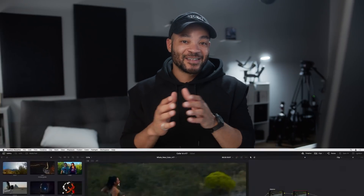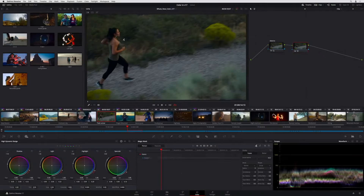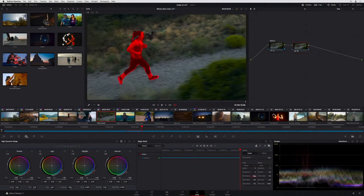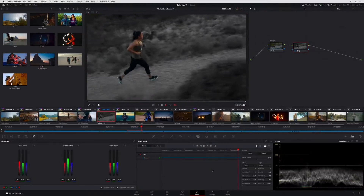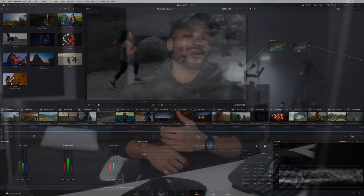One thing shown in the DaVinci Resolve 17 announcement is the magic mask, which looks pretty incredible. I haven't used it yet, but you know how much masking I do — I always say mask all you can, the more you practice the faster you'll be. It looks like they've taken a lot of those steps out and implemented something that will hopefully eliminate a lot of the time we spend masking.